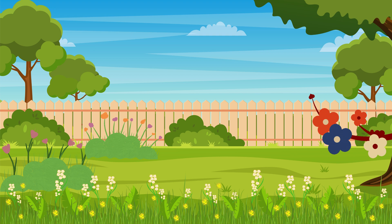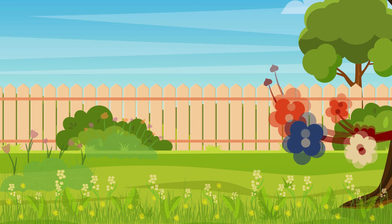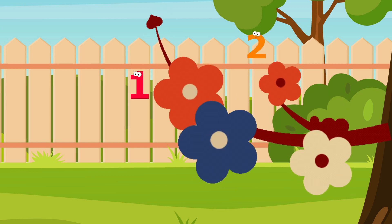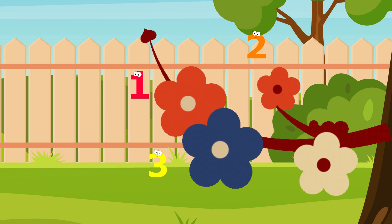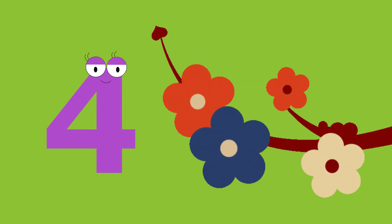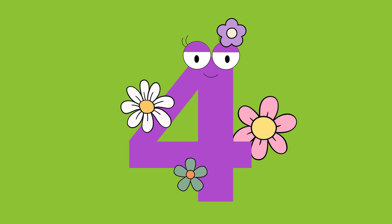How many flowers can you see blooming in the garden? Let's count! One. Two. Three. Four. Four flowers. Four flowers.